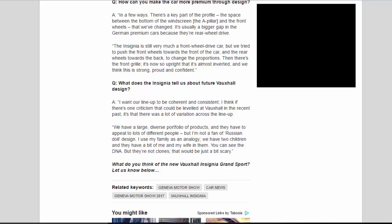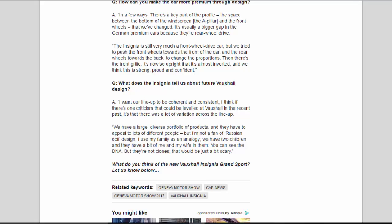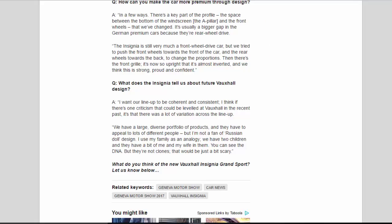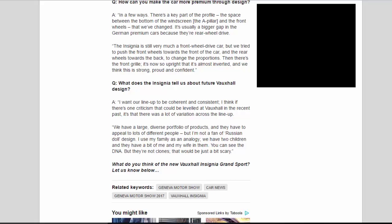Q: What does the Insignia tell us about future Vauxhall design? A: I want our lineup to be coherent and consistent. I think if there's one criticism that could be levelled at Vauxhall in the recent past, it's that there was a lot of variation across the lineup. We have a large, diverse portfolio of products and they have to appeal to lots of different people, but I'm not a fan of Russian doll design. I use my family as an analogy: we have two children and they have a bit of me and my wife in them — you can see the DNA, but they're not clones. That would be just a bit scary.